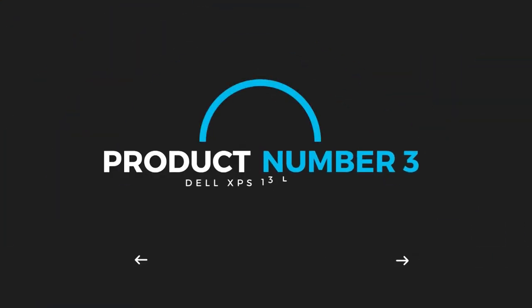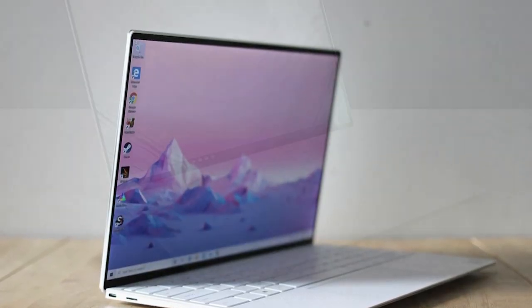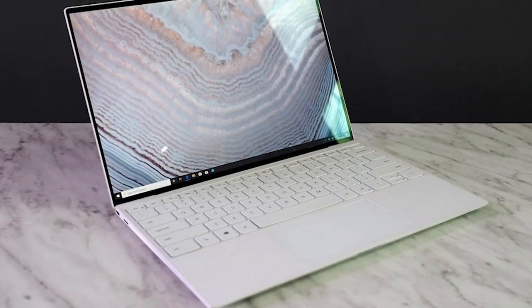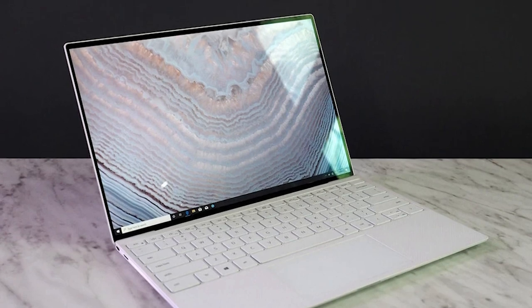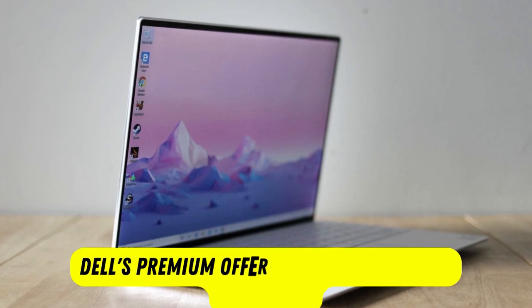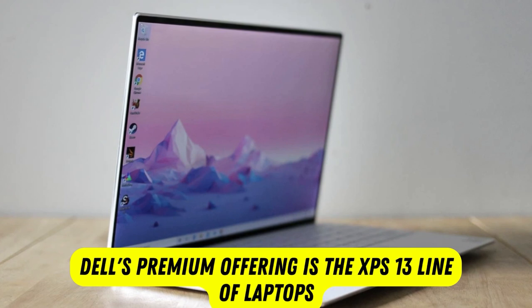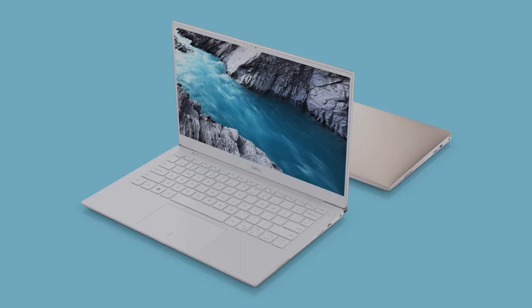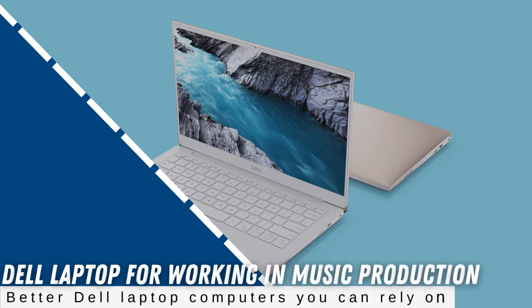Product number 3: Dell XPS 13 Laptop. From our selection of best laptops for music production, this tops the chart. Dell is known for providing a good deal on reliable laptops. As a result, the XPS models are designed to perform well. It is one of the finest Dell laptop computers that come in handy while recording music. Dell's premium offering is the XPS 13 line of laptops. It is the most effective Dell laptop for working in music production and one of the better Dell laptop computers you can rely on.